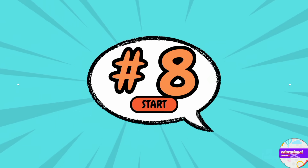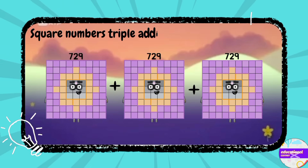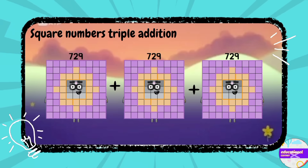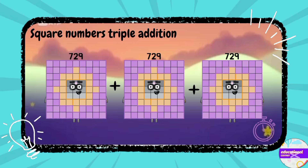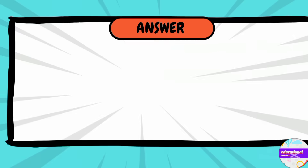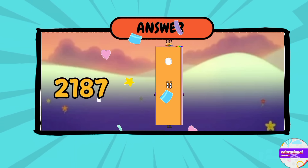Number eight: 729 plus 729 plus 729, what's the answer? You are right — two thousand one hundred and eighty-seven.